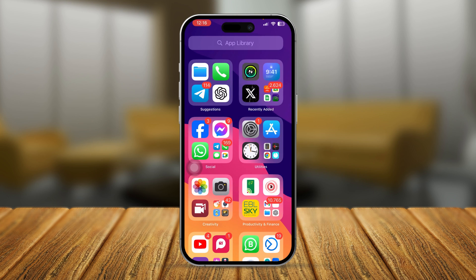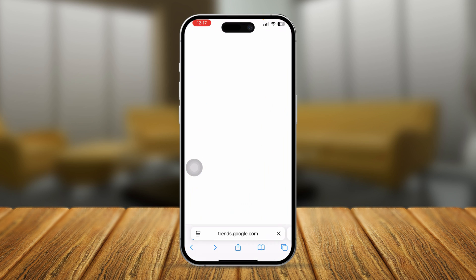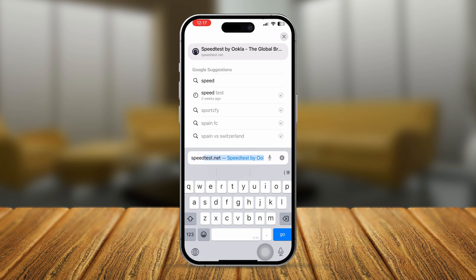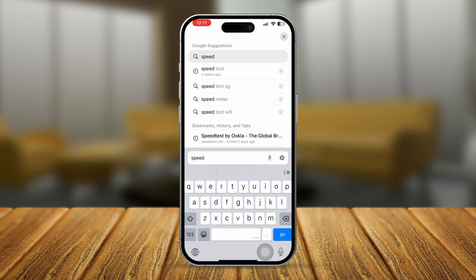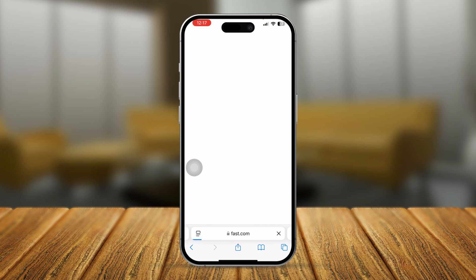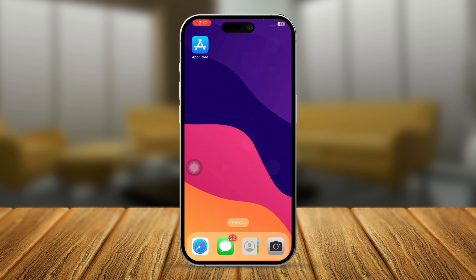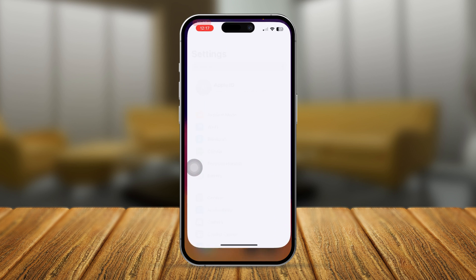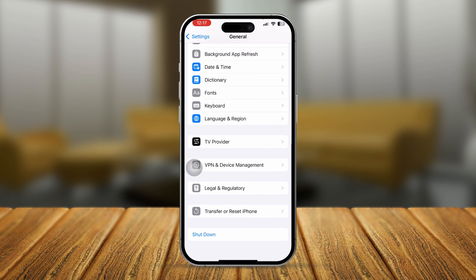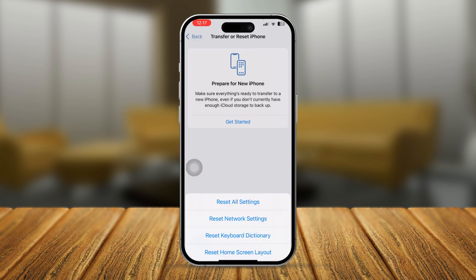Sometimes this problem can also happen because of network issues. I always encourage you to open up your browser and go to fast.com to check your speed and see whether your connection is decent. If you have a poor internet connection, you can enable Airplane Mode for about 10 to 20 seconds and then turn it off. Or go to Settings, scroll to General, then tap Reset and select Reset Network Settings.